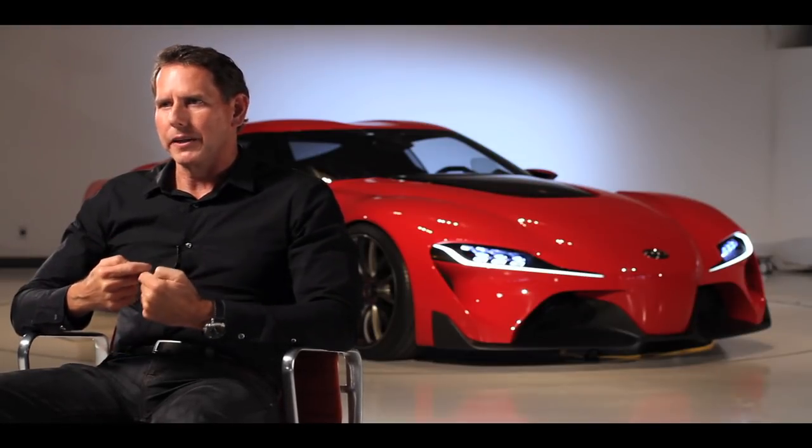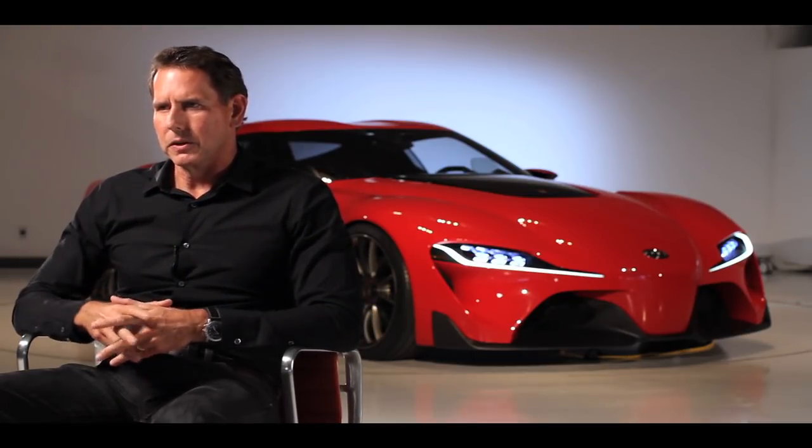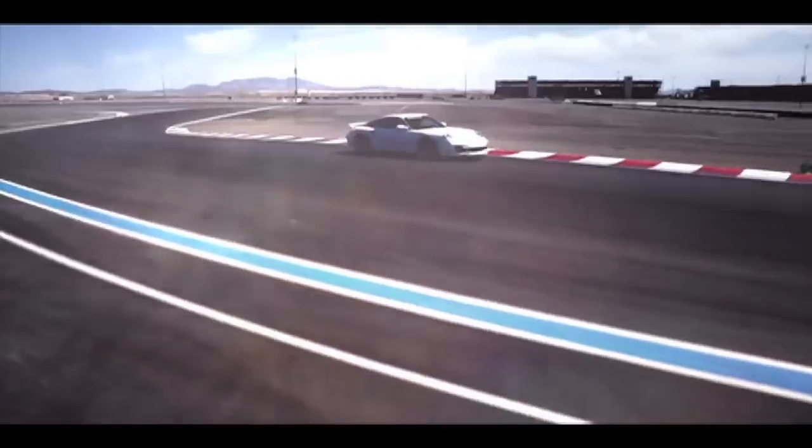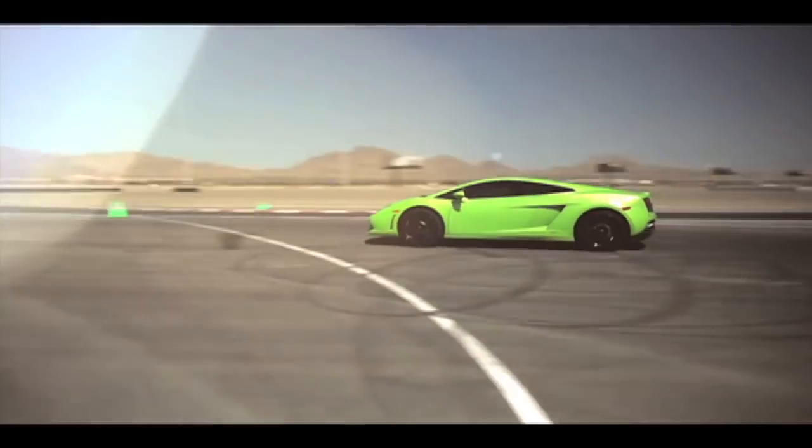What we really want to do is make something authentic and make sure that when the driver engages in this car, they feel it's set up from a performance point of view, from a driving point of view, and a racing point of view. To get a sense of the existing competition, the entire studio spent a day at Las Vegas Motor Speedway driving the world's finest exotic cars. It gave them a sense of what kind of car they wanted to design and what sort of ideas to avoid.